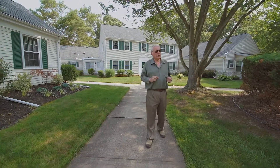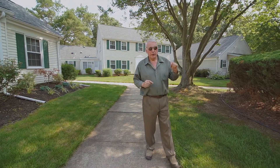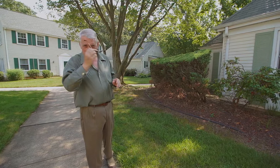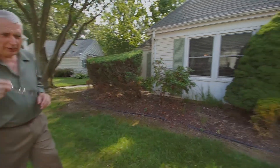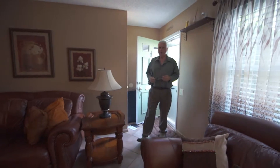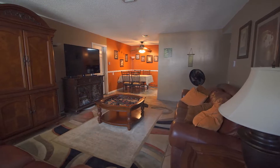Rossmoor was voted many times over as one of the most desirable and best value-for-money communities in all of central New Jersey. But without further ado, let's check it out and show you the inside — please follow me.